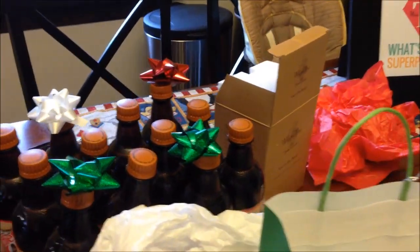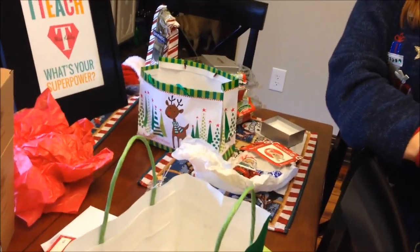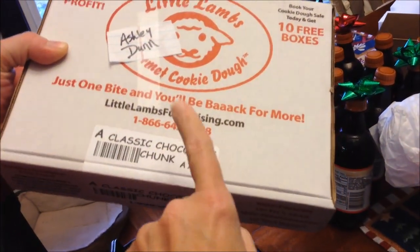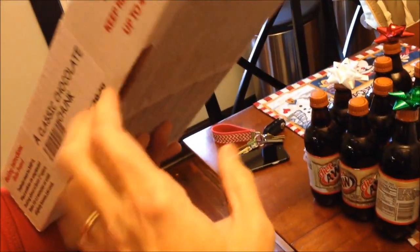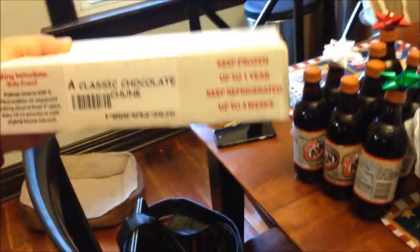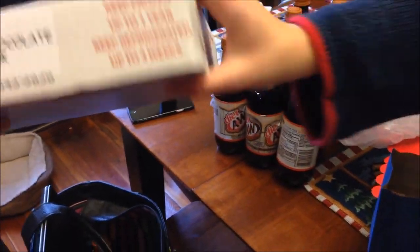She shows a box from a school cookie fundraiser. She did a review of these last year and they were so good that she bought them again. A box of 48 cookies costs sixteen dollars for that particular variety.